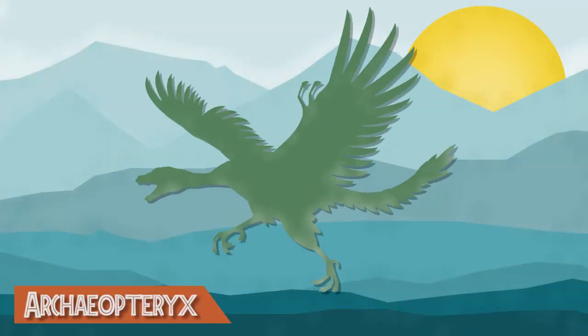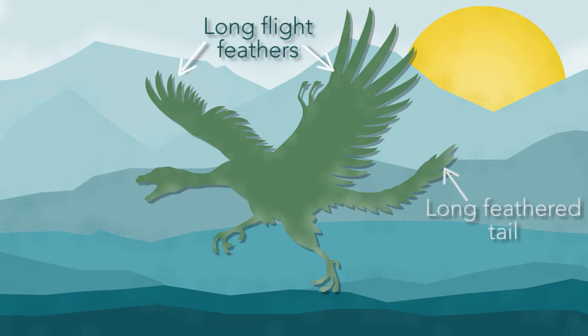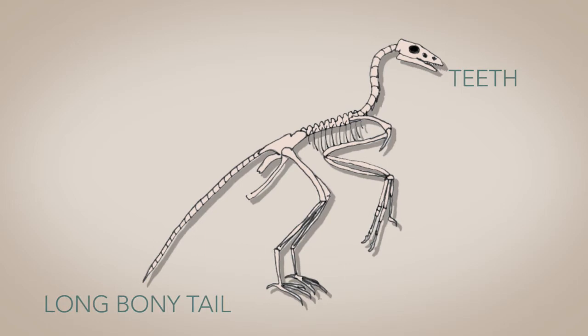It started when the Archaeopteryx, considered as the first living bird, was discovered in the early 1860s. It has similar features of modern birds like having feathers along its arms and tail, hand bones, shoulder girdles, pelvis, and feet were distinct. However, this had teeth and a long bony tail which modern birds don't have.